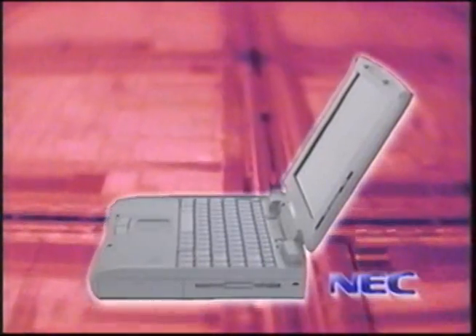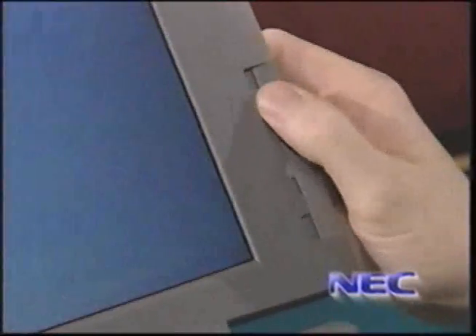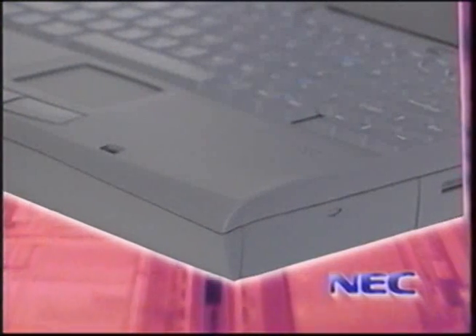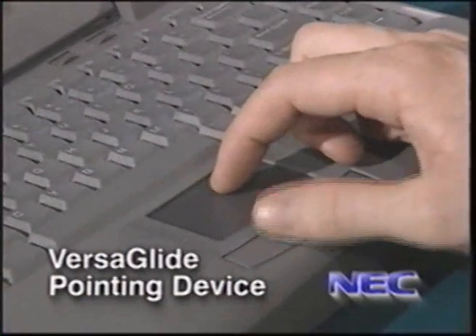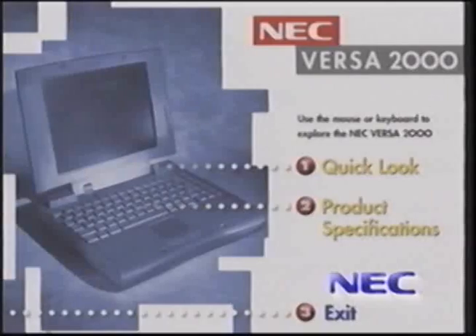Speaking of ergonomics, right off the bat you notice the sleek new state-of-the-art design of the Versa 2000. Some of my favorite features include screen controls — easy to adjust the contrast and brightness — rounded corners, and a nice fat wrist rest. This is very comfortable to position your wrist and use the nice expanded keyboard — you're not in a crunch for space. But my very favorite feature is the Versa Glide. You notice this little square down here in the middle of the wrist rest — you simply glide your finger across this, and it acts as your mouse or pointing device.